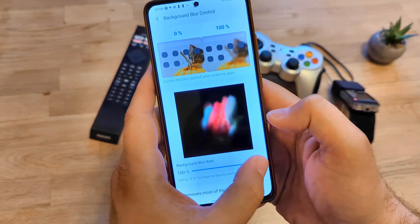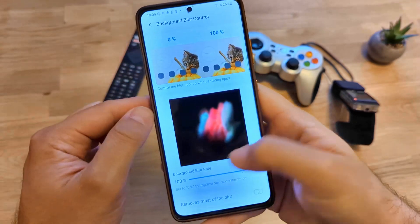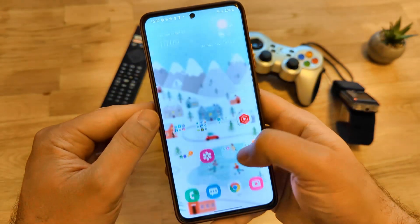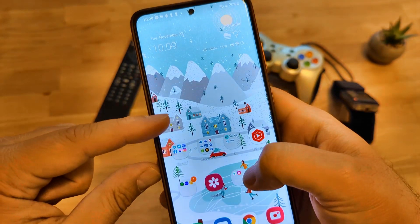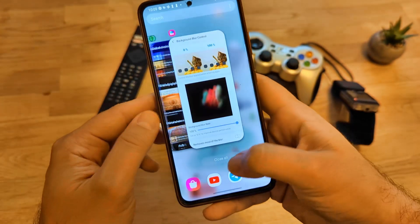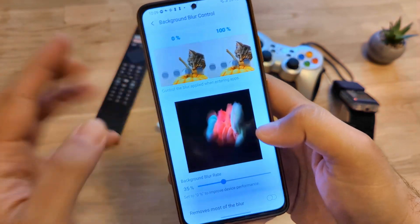You can go inside and set it to somewhere between 0 and 100. Right now it's at 100. Let me show you — every time I enter the app, see the background is blurred — absolutely blurred. And I can go and change it to 30%, then exit.